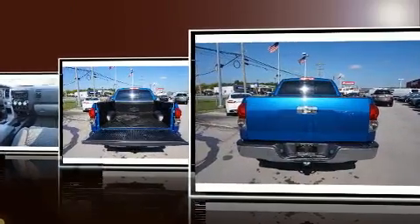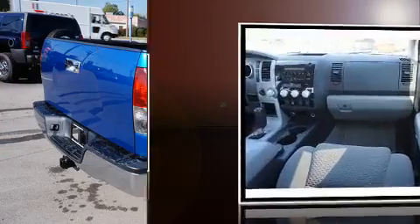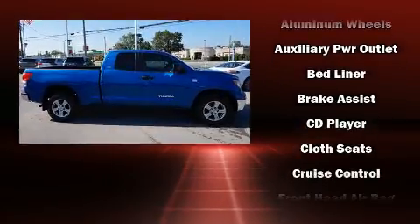Top features include air conditioning, front and rear reading lights, a tachometer, variably intermittent wipers, a rear step bumper, skid plates, a trailer hitch, and cruise control.